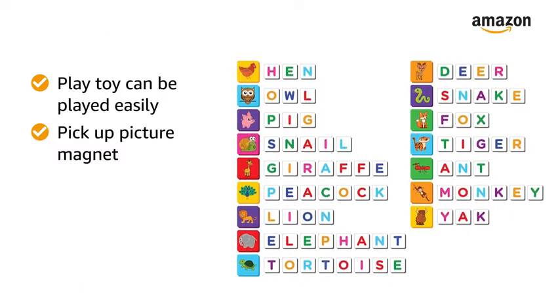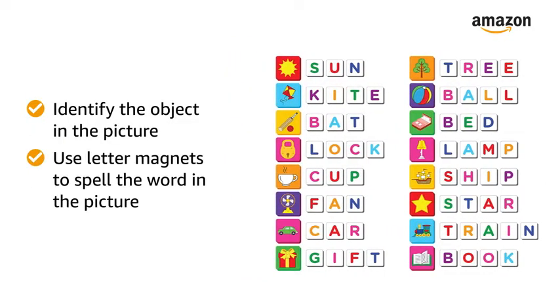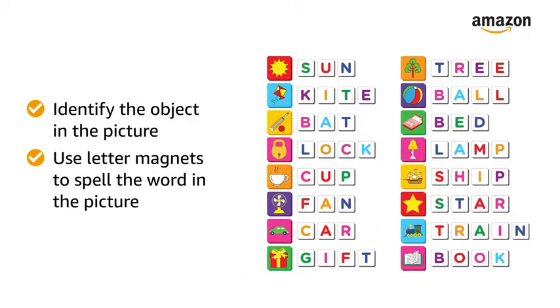Simply pick up a picture magnet and place it on the magnetic board. Then identify the object in the picture and use letter magnets to spell the word in the picture.